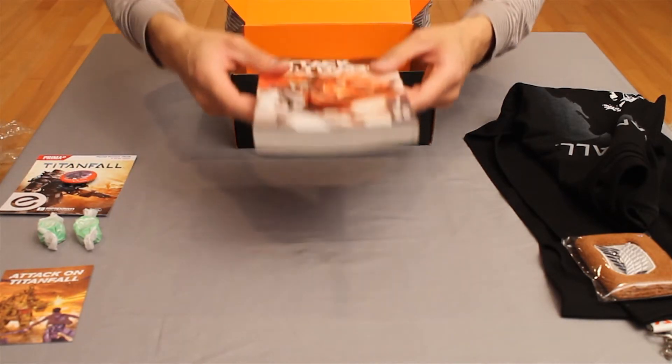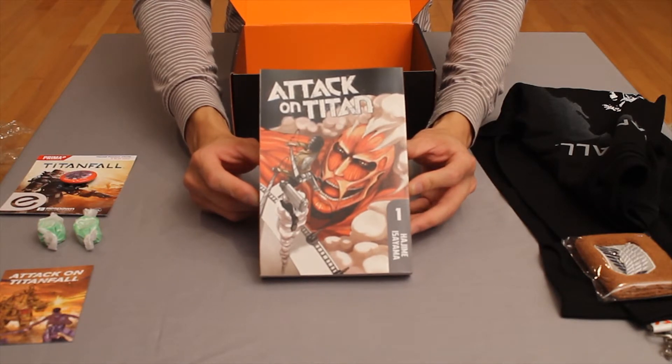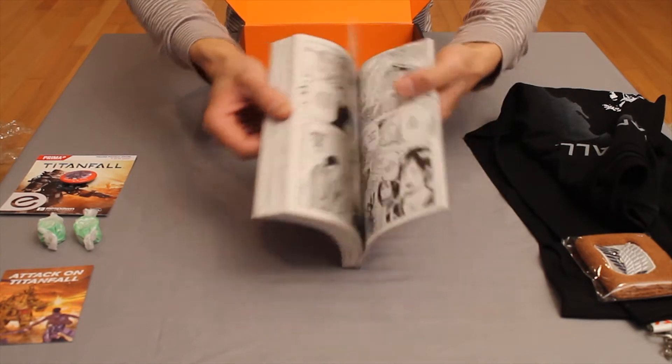And lastly they included a copy of Attack on Titan Manga 1 by Hajime Isayama — probably butchered the name but that's alright. I was also hoping for a hentai but this will have to do.